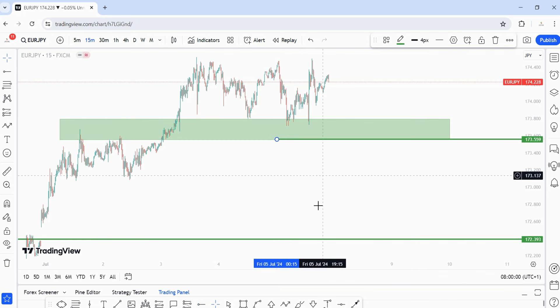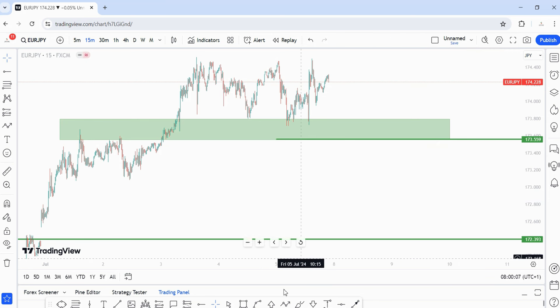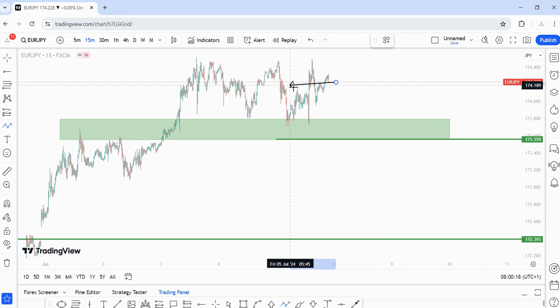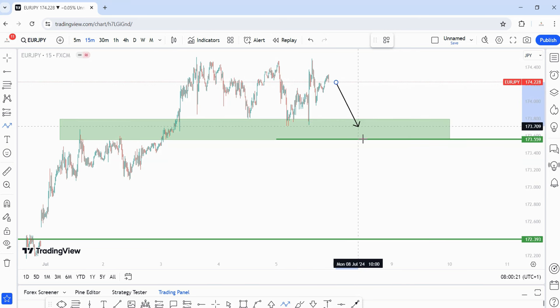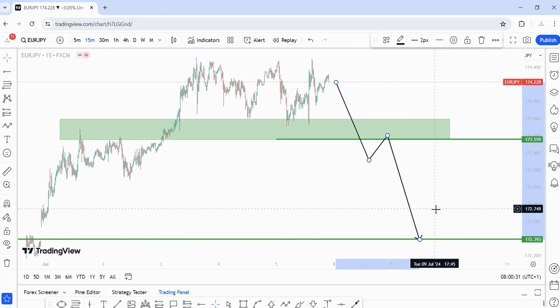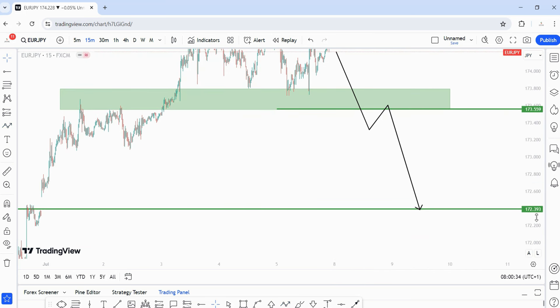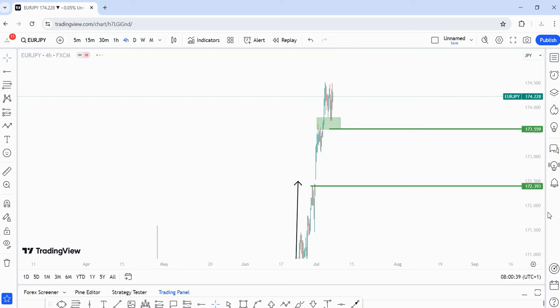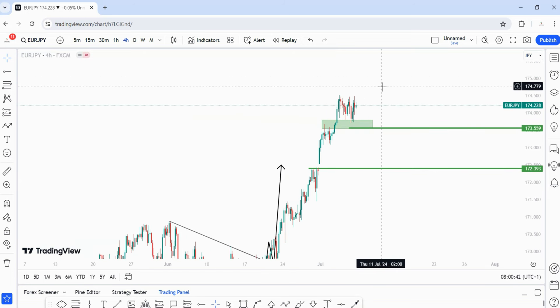On the 15-minute time frame, since we are stalling on the four-hour, if price breaks below the 173.559 area I would like to see a brief pullback — don't get it twisted, we are super bullish on this pair and selling is not even advisable. But if you must trade given the stalling on the four-hour, I'd like to see price break below 173.559, come back for a retest, then a short move targeting 172.393.